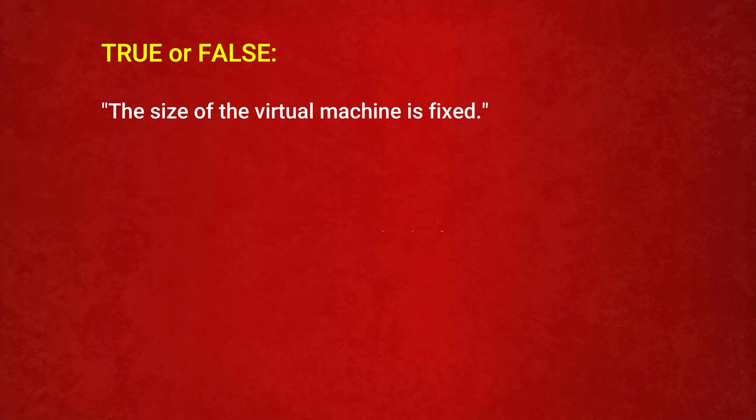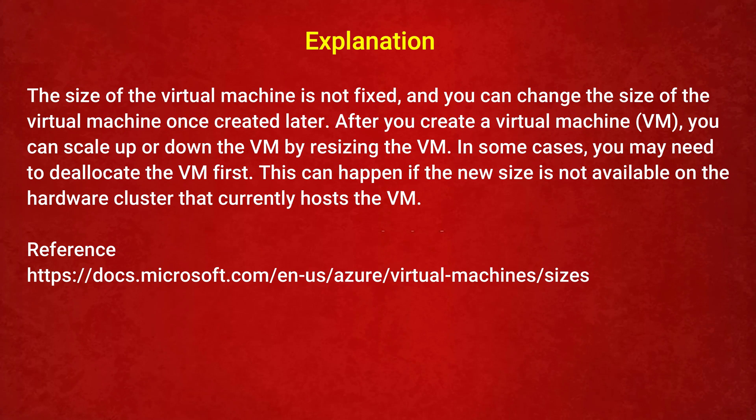The next question is — True or False: the size of the virtual machine is fixed. Option 1: True. Option 2: False. The correct answer is Option 2: False. The size of the virtual machine is not fixed — you can scale up or down by resizing a VM after creation. In some cases, you may need to deallocate the VM first if the new size is not available on the hardware cluster currently hosting the VM.